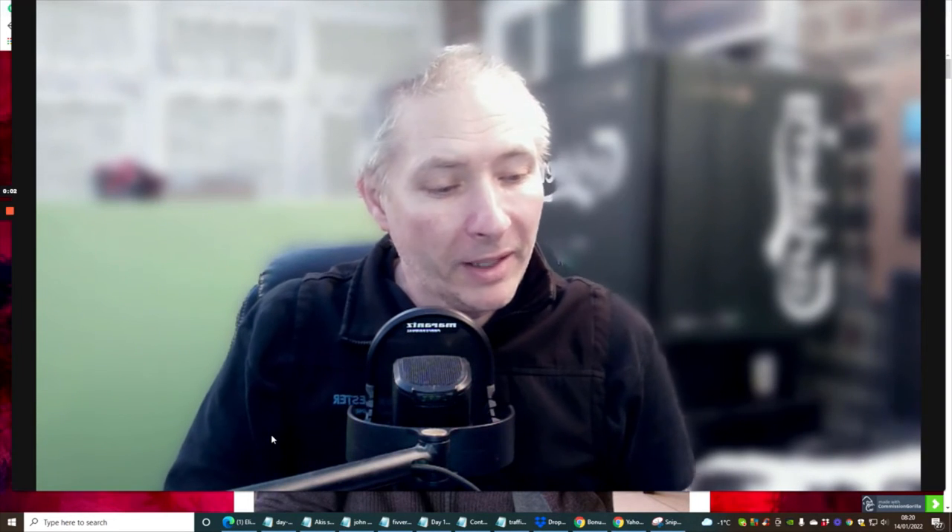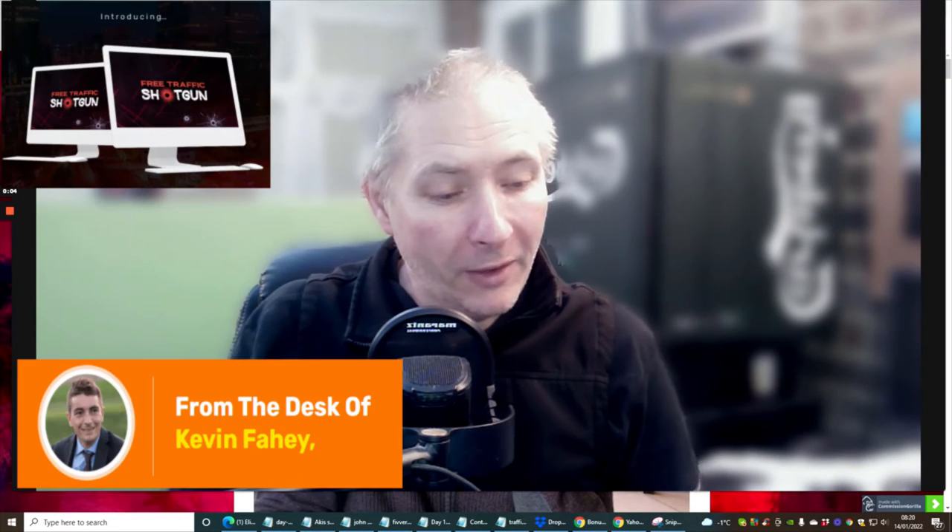Hi guys and welcome to my review. Today I'm going to be doing a review of Kevin Fahey's Traffic Shotgun.